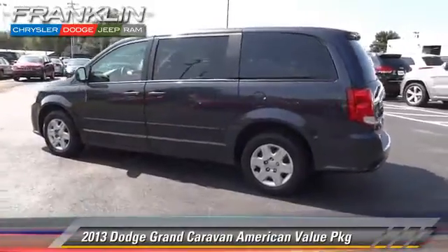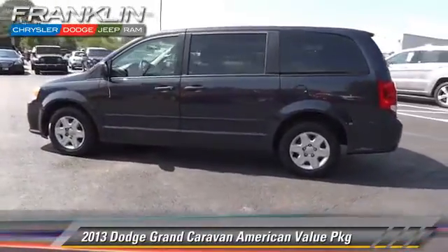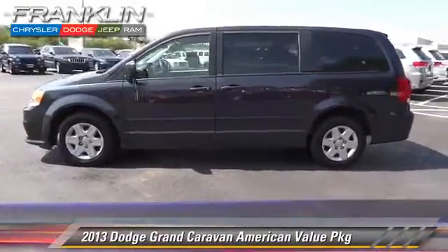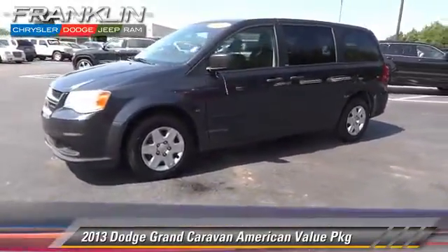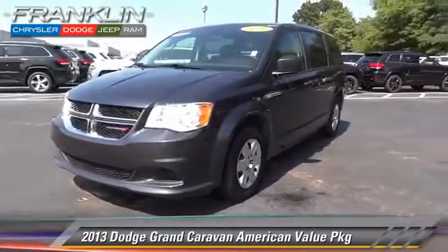This Dodge features Cruise Control, Towing Package, and Touring Package. Safety features include Traction Control, Stability Control, and Four-Wheel ABS.